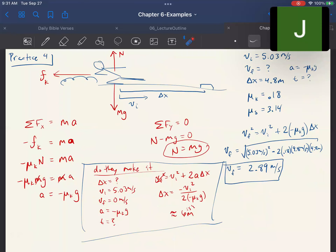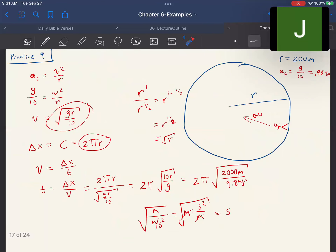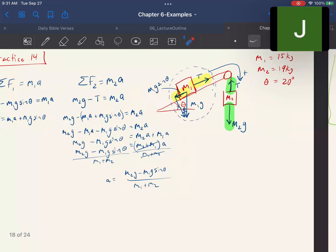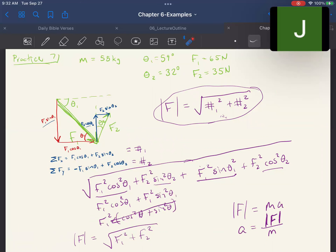I also worked through a few practice problems, including one about a baseball player sliding into a base (practice 4), one involving centripetal acceleration (practice 9), and one combining a pulley with an inclined plane (practice 14). Take a look at those in the notes. If anything was too fast, go back, pause, and rewatch until it makes sense. That's it for this video — thanks very much.